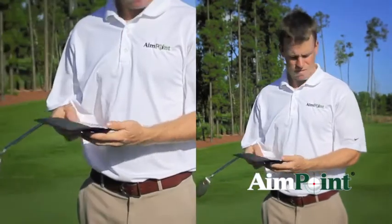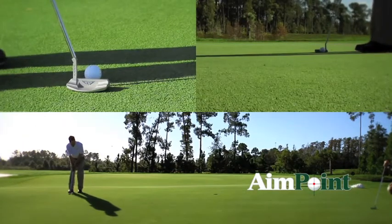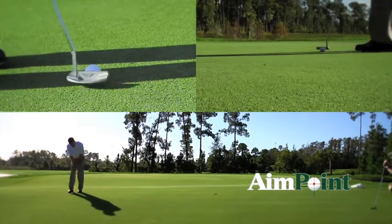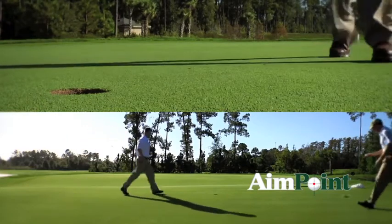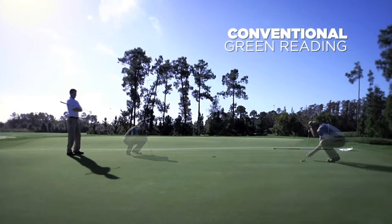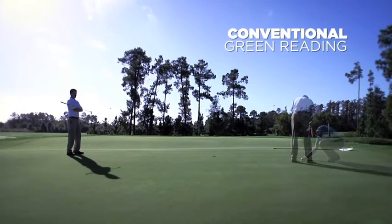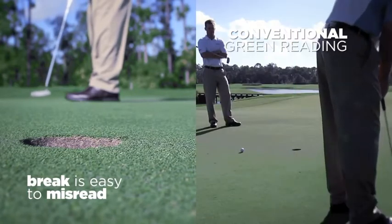The Aimpoint Green Reading process takes less than 15 seconds and gives accurate reads based on tour-proven science. Conventional green reading is an inefficient process that only leads to a guess. Learn how to take the guesswork out of green reading by discovering the secrets about break.